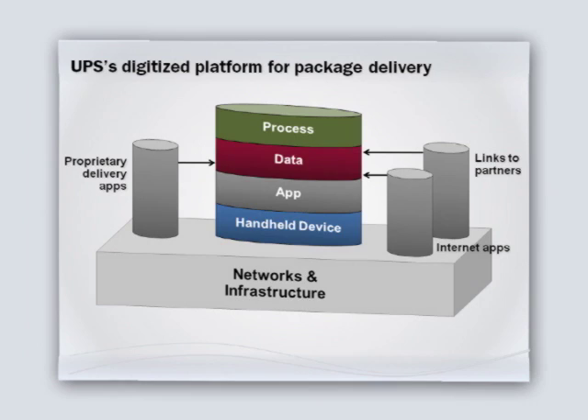The concept of a digitized platform is that you can build a technology base and related processes and data that wire these things into the business so you don't have to think about them every day — you can instead focus on the things that are changing about the business. Let me show you how a digitized platform works by giving you the example of UPS's package delivery business. At the core it consists of some networks and infrastructure, but more importantly, it consists of standard, disciplined processes that UPS has designed to ensure a consistent set of practices with every single package that gets picked up and delivered.